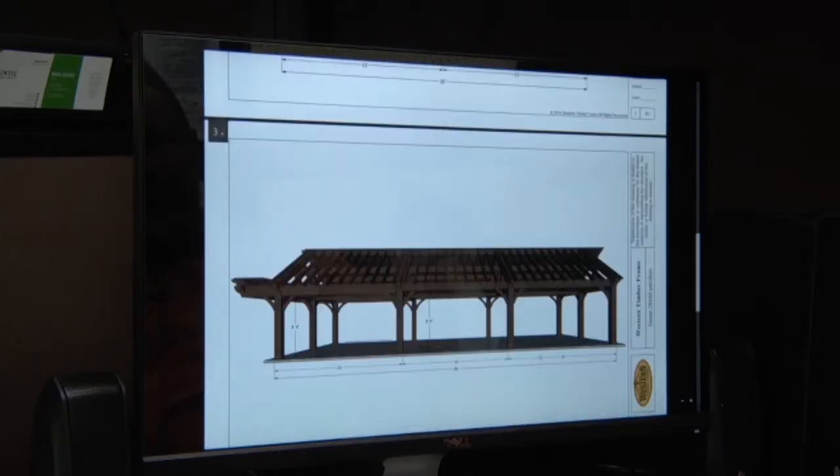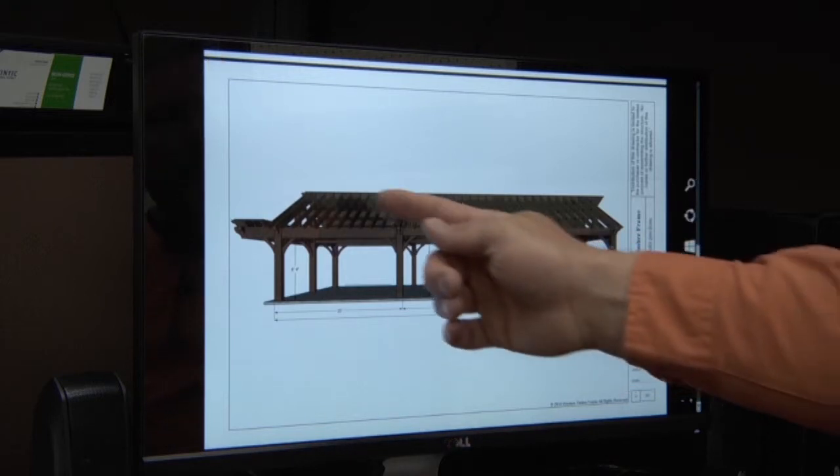Looking good. So are we ready to put this into production then? Actually we're not. I got the numbers back from the engineer and after he ran his calculations, several of our support beams that hold this structure up are going to have to be upsized dramatically. And it's changing the costs on this project about $10,000. Wow. The owners do not have the budget for that, so we need to go back to the drawing board and figure out something that's going to work for them.